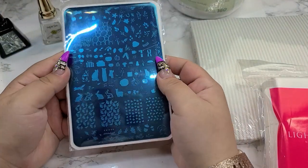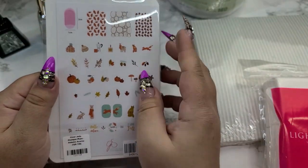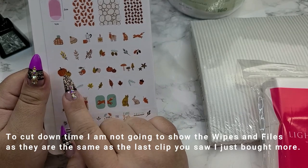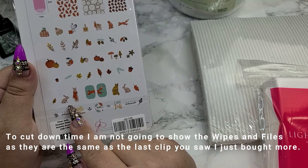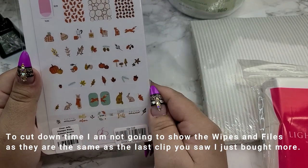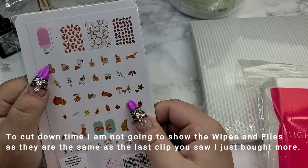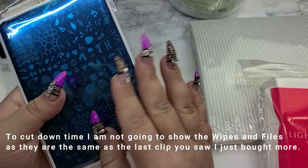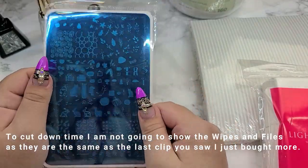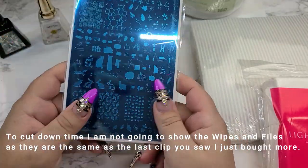Then I got this template from CJS. I think it's so cute — I love these leaves, these pumpkins are super cute, and I love the bunnies, which I think would be great for Easter, not just fall. I just think this is so cute and it's going to be a staple in my collection. I wish I would have had it sooner.